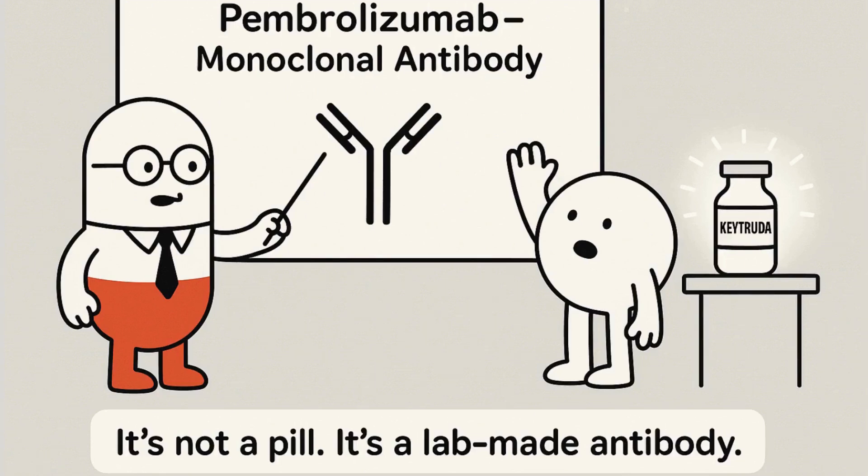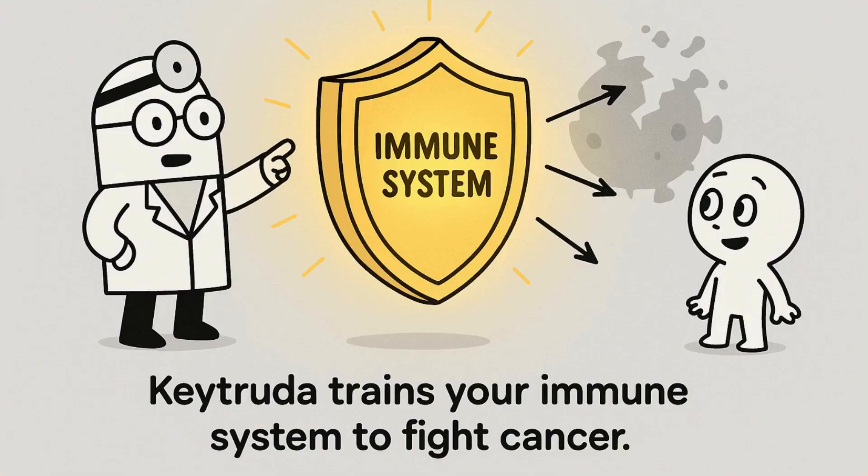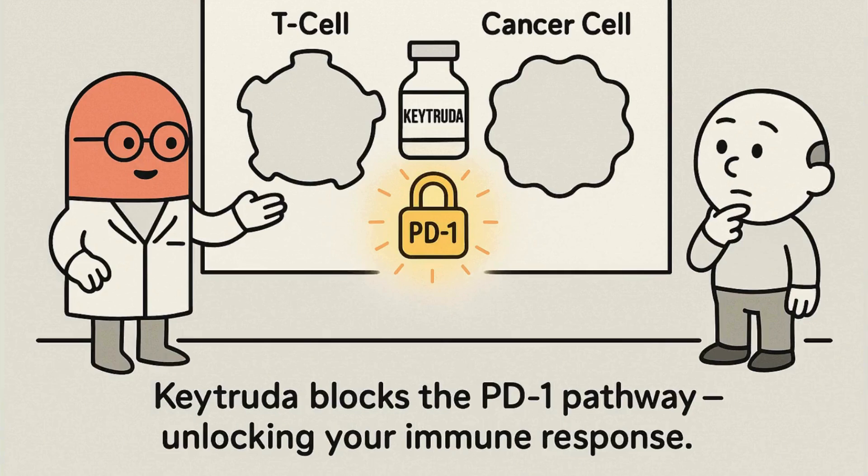Keytruda is made from lab-engineered antibodies. Specifically, it blocks a protein called PD-1, which cancer uses to hide from your immune system. Once PD-1 is blocked, your T-cells can see and destroy the cancer.